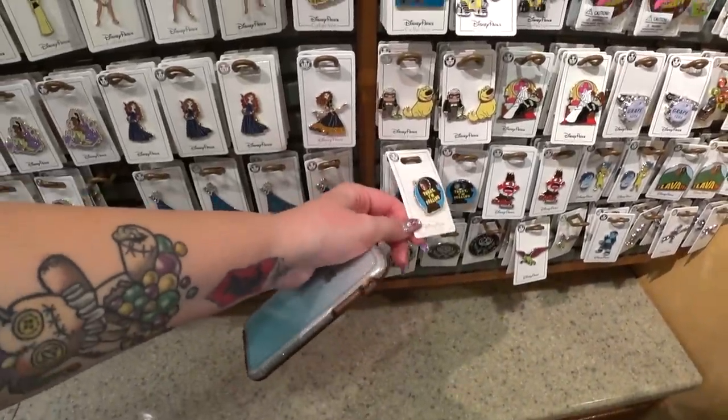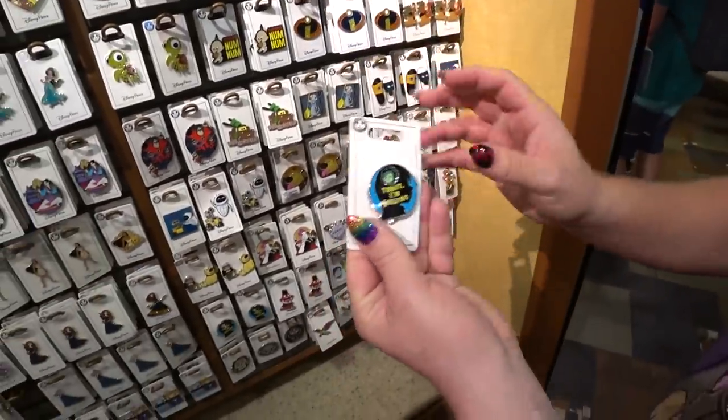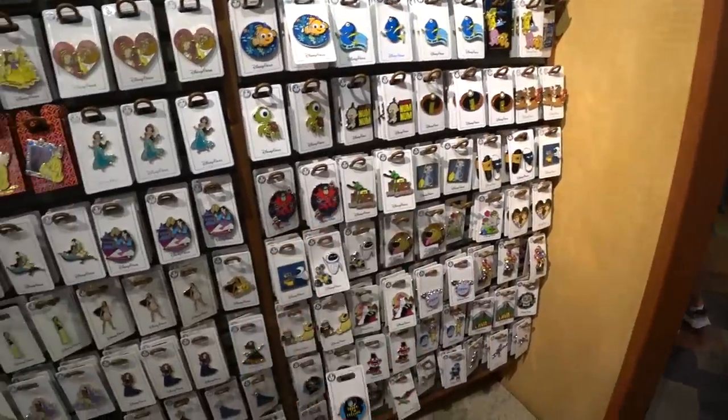Hey, Chris — look, it's a mood pin! 'Today I'm feeling' and you move the little thing on top. There you go, I don't think that went too well... Oh wait, there we go!